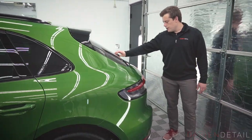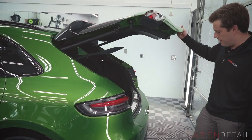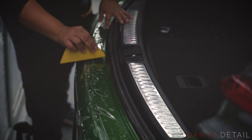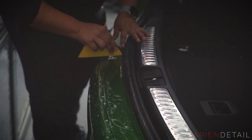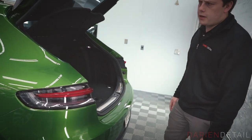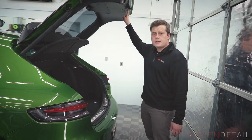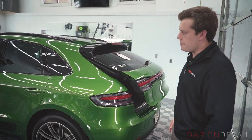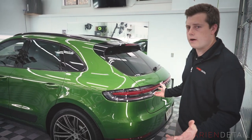Around the rear of the vehicle we've put what we call a luggage strip behind the car — this flat ledge behind the trunk where putting luggage in and out you might catch it and leave a scuff mark. We put a piece of film there just to absorb that damage. This is a good package for a daily driver; we can also wrap the entire vehicle if you want a foolproof peace of mind knowing that every surface of the car is wrapped.